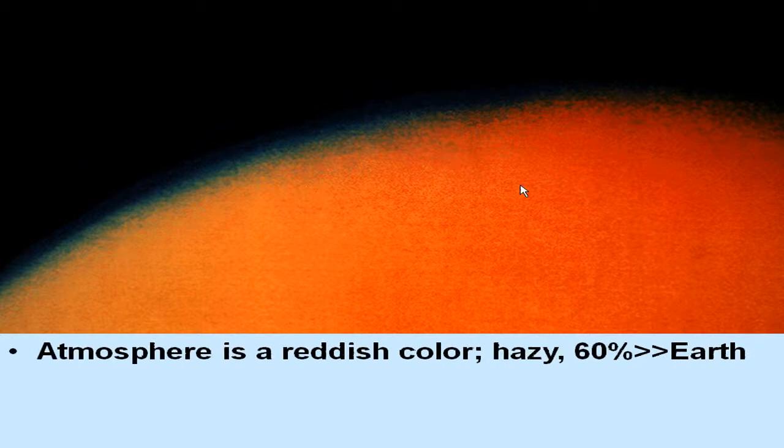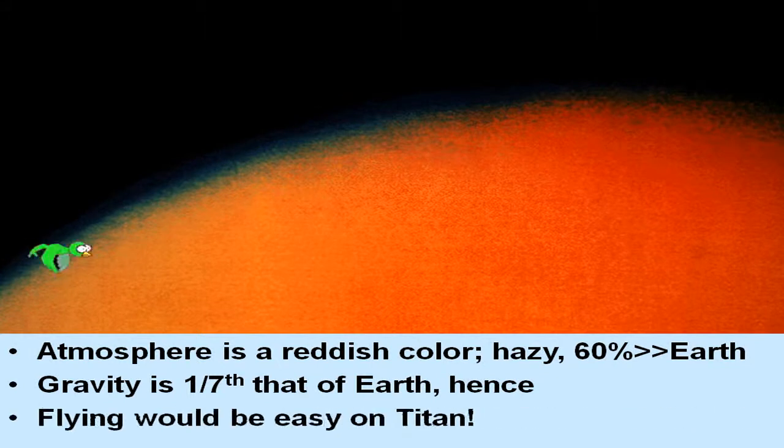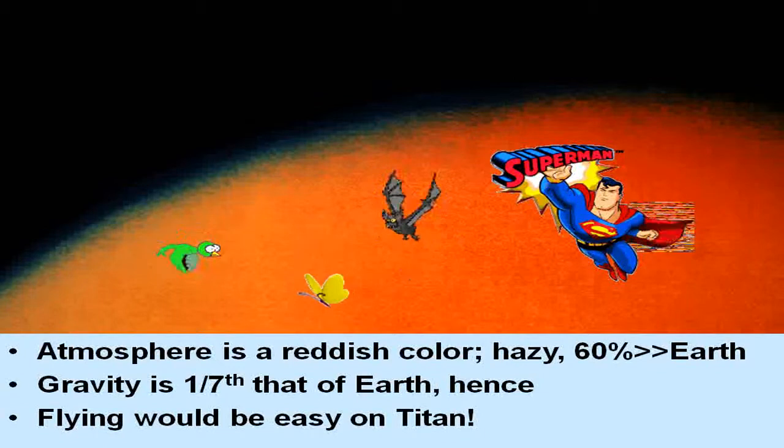Gravity on Titan is only one-seventh that of Earth. So it has greater atmospheric pressure but much less gravity. Hence, if you were on Titan and could make yourself some wings, you could fly around in its atmosphere with no problem at all.